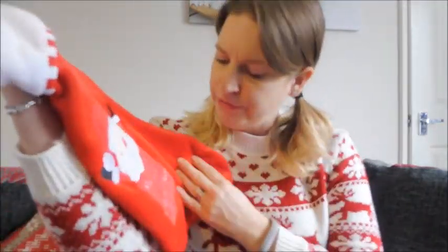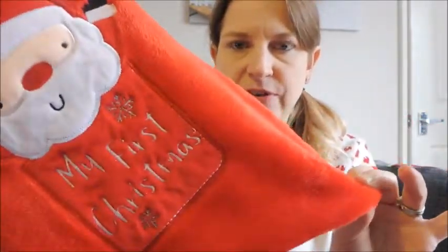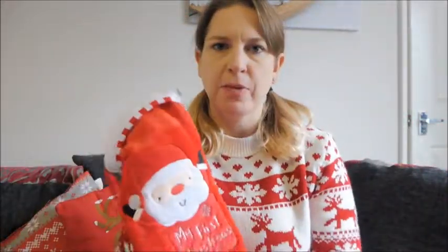Let me show you the stocking - I've just got to go and get it. So this is her stocking this year, it's just a really fluffy stocking with a Santa on it and it says 'My First Christmas.' I just picked this up from Home Bargains. It's just a temporary one because next year we plan to get them both matching stockings, but it's so soft and she can always keep it.